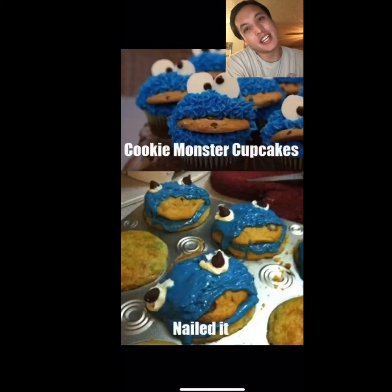Cookie Monster cupcakes — nailed it. That does not even look anything like the picture on the top. It's almost as if someone just baked a cookie, decorated it, then stuck it right back in the oven and it just melted. Looks like a deformed frog, actually.